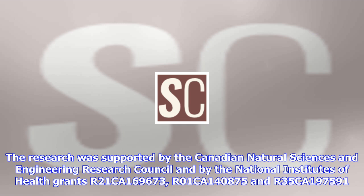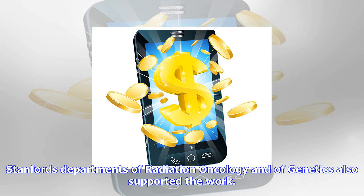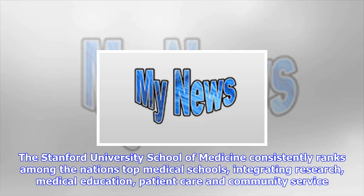The research was supported by the Canadian Natural Sciences and Engineering Research Council and by the National Institutes of Health grants R21CA169673, R01CA140875, and R35CA197591. Stanford's Departments of Radiation Oncology and of Genetics also supported the work.